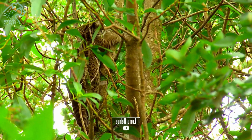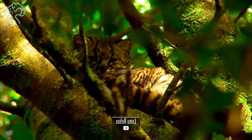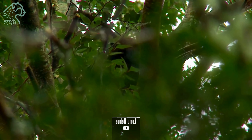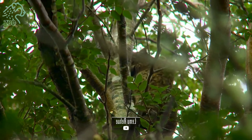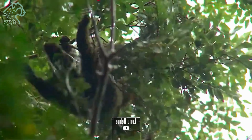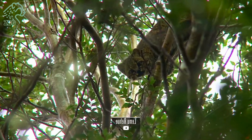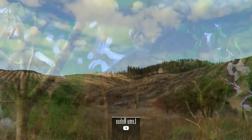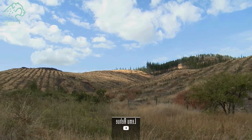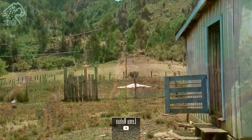Despite its small size, the Leopardus guigna possesses striking physical features. It typically weighs 1 to 3 kg, has a length of 37 to 52 cm, and a tail spanning 20 to 25 cm. Its fur is a beautiful pattern of golden brown with black spots and stripes, making it superbly adapted for camouflage within the dense vegetation.